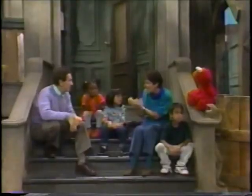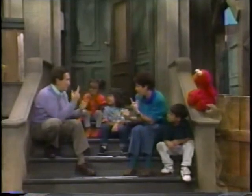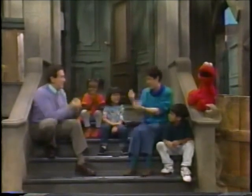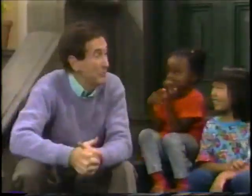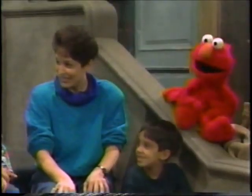Can you guess what Linda's signing right now? What do you think that is? Popcorn! Popcorn. Is everybody ready for the guessing game? Yay! Are you ready? Elmo loves guessing games. What is the game, Bob? Well, we're going to guess what Linda's favorite food is by how she makes it.